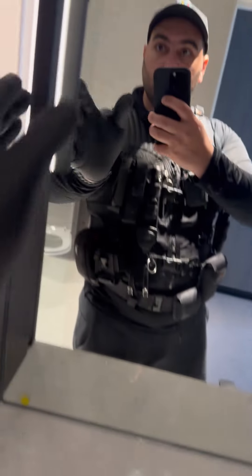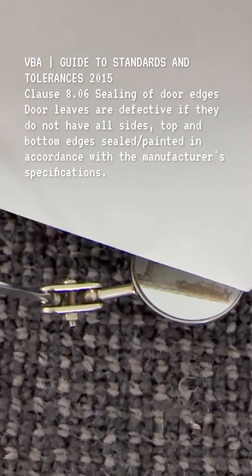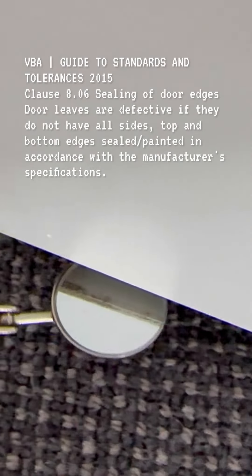Unsecured fixtures and fittings were common throughout the property. The tops and bottoms of the internal and external doors must be sealed.